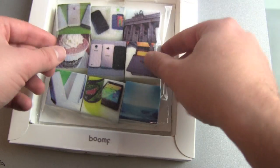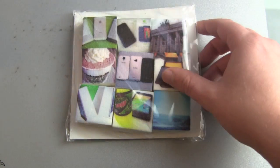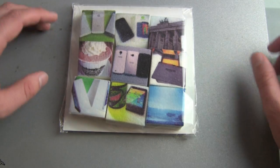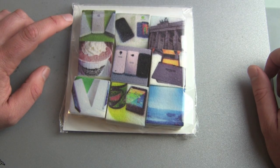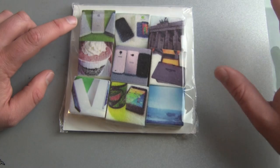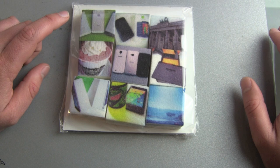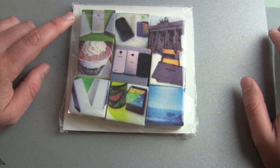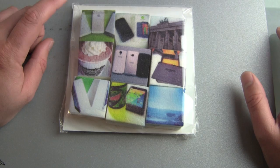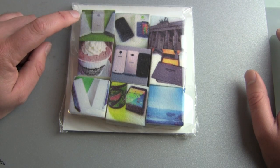So nine marshmallows with your Instagram picture on it — this is just nice and great. I love the idea of getting my Instagram pictures on food, and not just marshmallows. This could be a great present for Christmas. Boomf has just started and you get nine marshmallows for twelve British pounds.